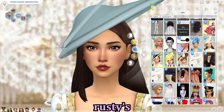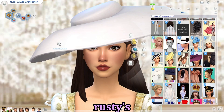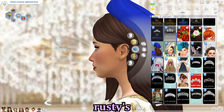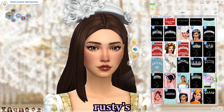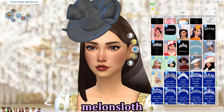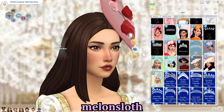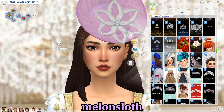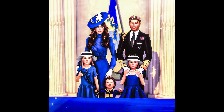This is Rusty's hats and head pieces and fascinators — perfect to go with coat dresses. You can kind of see Kate Middleton's influence in most of these pictures. Melon Sloth is one of the most versatile creators — they create CC for everything: build/buy, clothing, hats, fascinators. They also make thrones, which is really cool. I could not recommend them more, and they're on Tumblr.